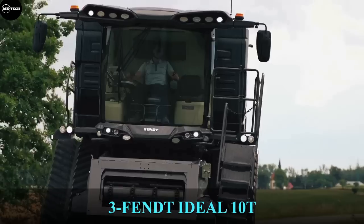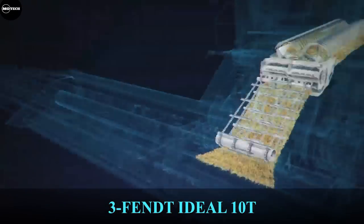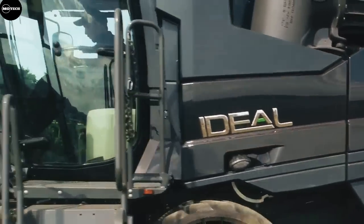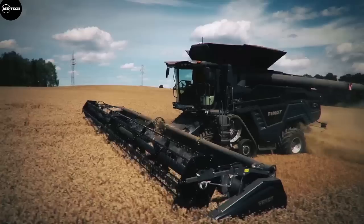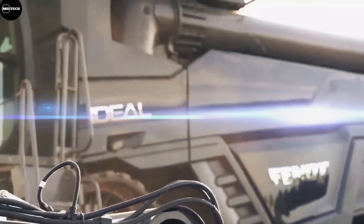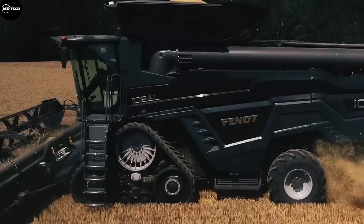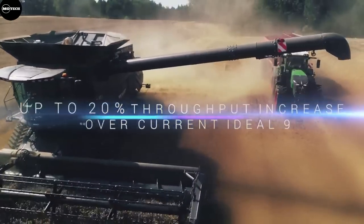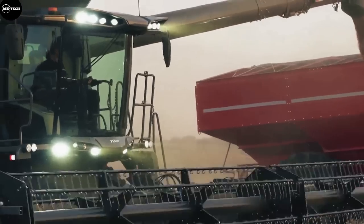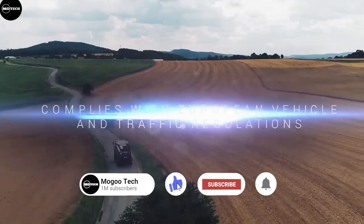Next on the list is the Fendt IDEAL 10T, built by the AGCO Group. The Fendt IDEAL 10T is a machine ready for the current and future requirements of professional farmers and contractors. It has an innovative threshing system that always provides the most efficient output and cleanest results for every type of crop and under all conditions. It features a MAN 16.2-liter engine with a maximum output of 790 horsepower, meeting European emissions stage 5, and a grain bin capacity of 17,100 liters.